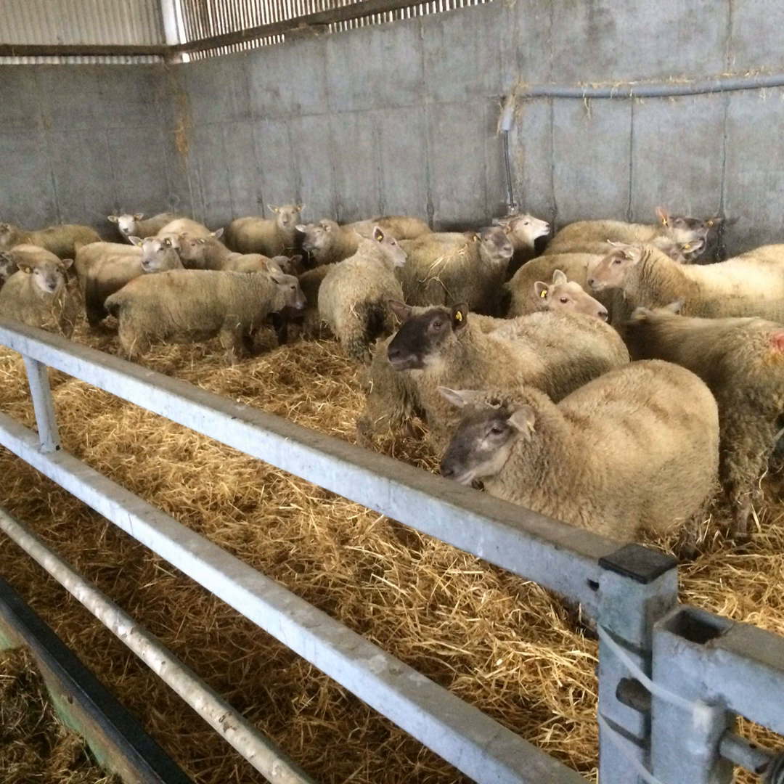Be conscious of weight variation in the group when housing. Try to keep lighter lambs together — it'll make drafting those animals easier as they approach finishing. When you're in a high cost scenario, you don't want lambs going over spec or over carcass weights and potentially not getting paid for that. When things are going well in ad-lib, you will get high performance — but with high performance comes high cost, so it's important to keep a check on how those lambs are doing.